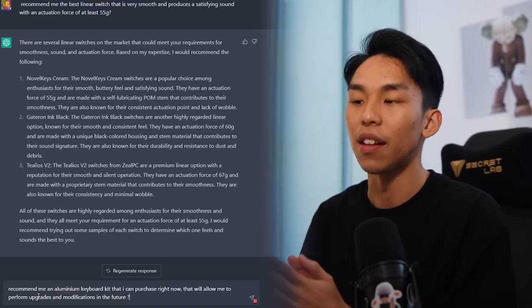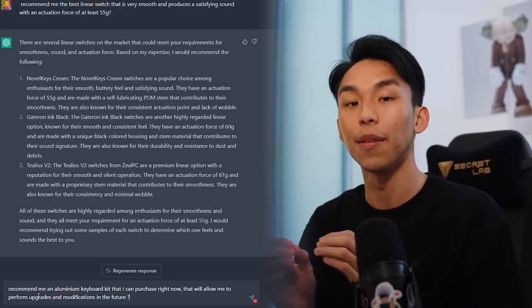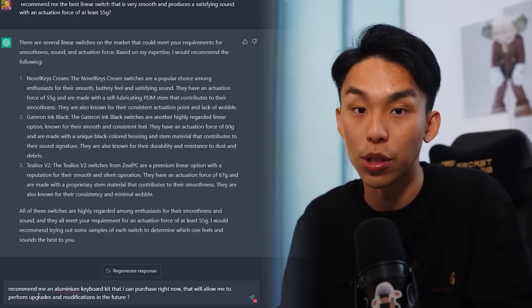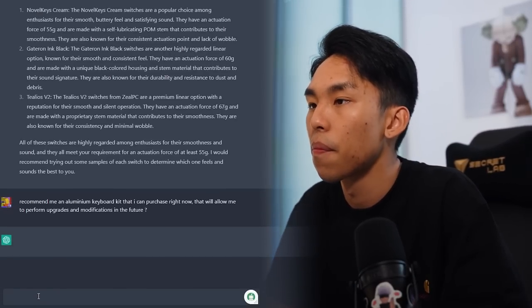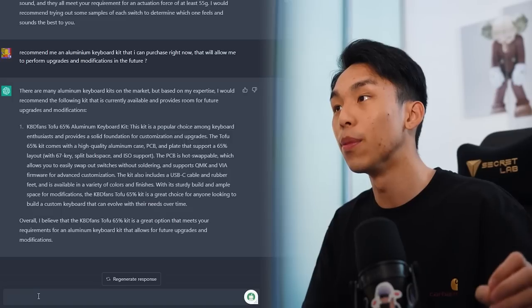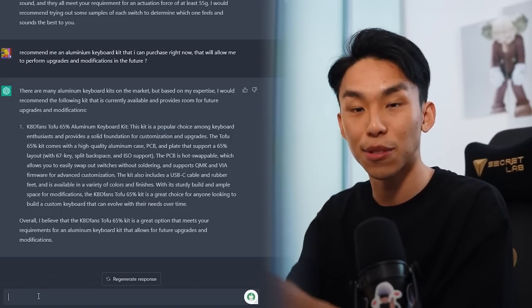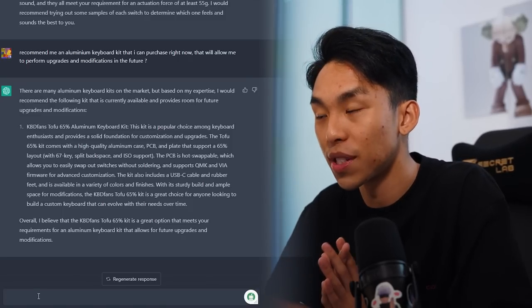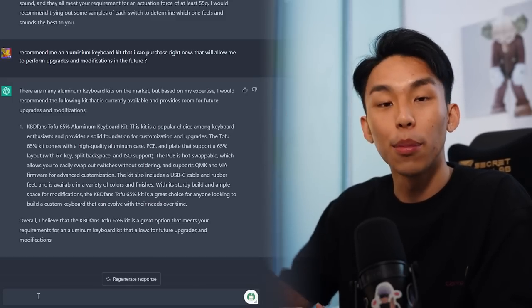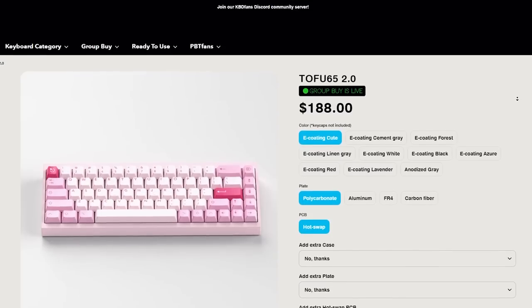Next up, I'm going to ask for a keyboard kit. I'm asking it to recommend an aluminum keyboard kit that I can purchase right now that will allow me to perform upgrades and modifications in the future. It mentioned that based on its expertise, the Tofu 65% kit is a great option. Since ChatGPT is a little bit old, it probably doesn't know about the Tofu 65 2.0, so I'm going to get the Tofu 65 2.0 as our main keyboard kit.